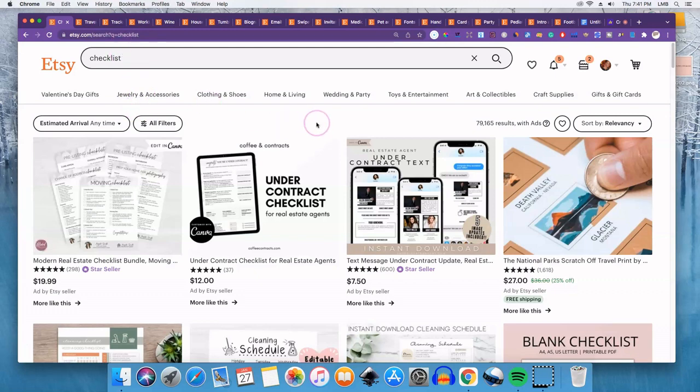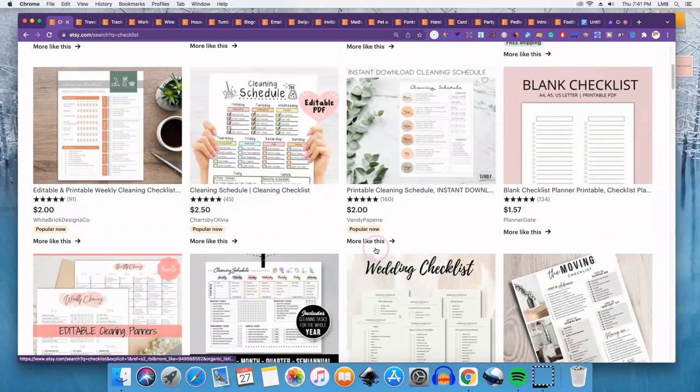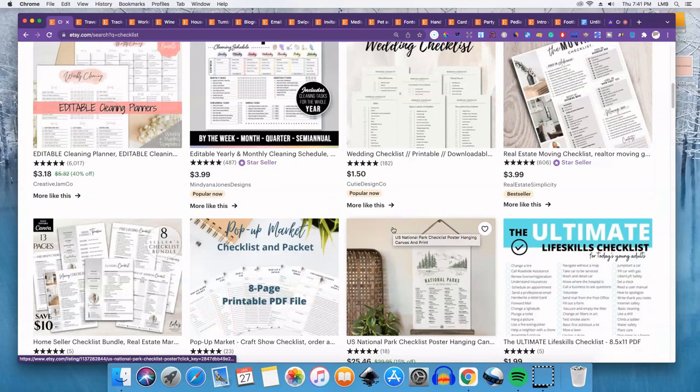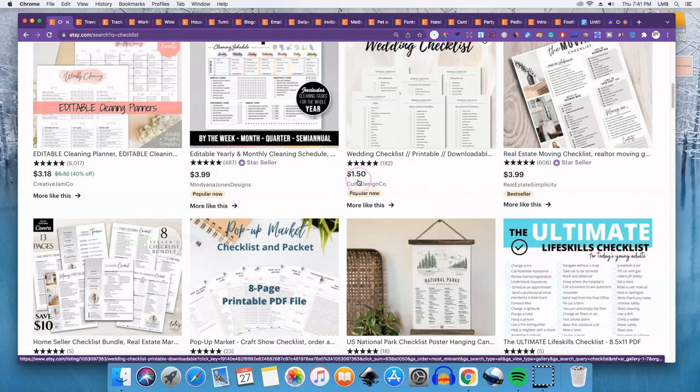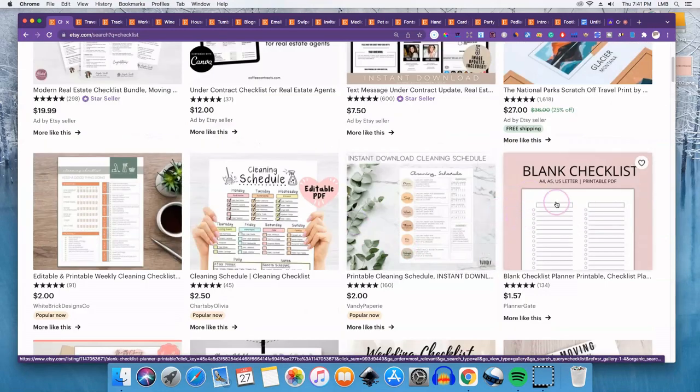The first one is checklists. You can create any type of checklist — this is a very general category. You see cleaning schedules, blank checklists, wedding checklists, moving checklists — anything that will help someone get through a process will sell on Etsy. You definitely don't want to just put 'checklists' as your title, but it's a good starting point if you want to create something simple.